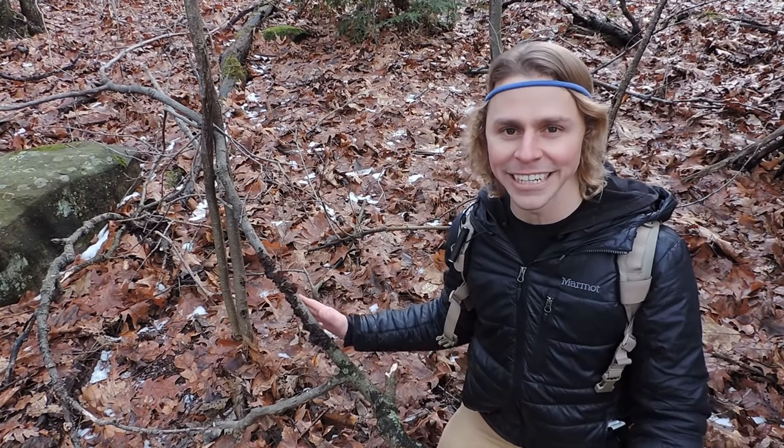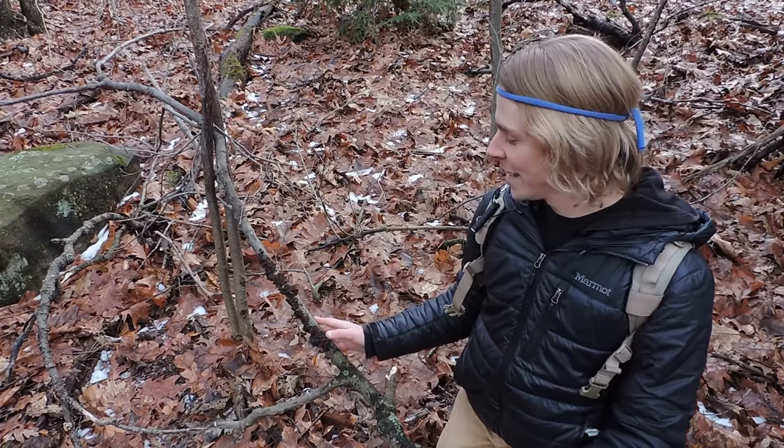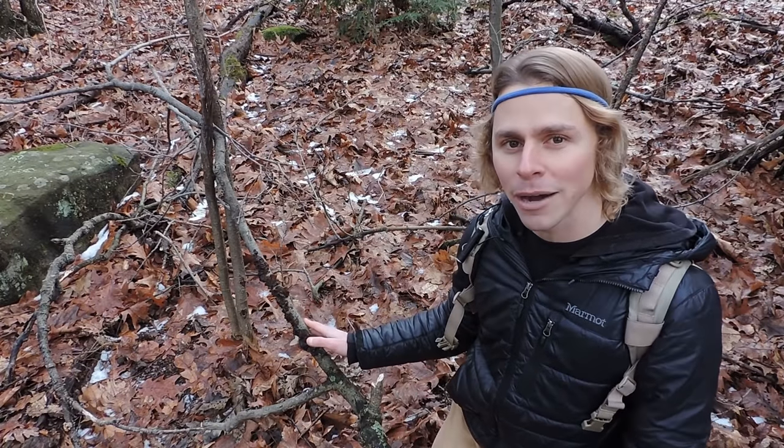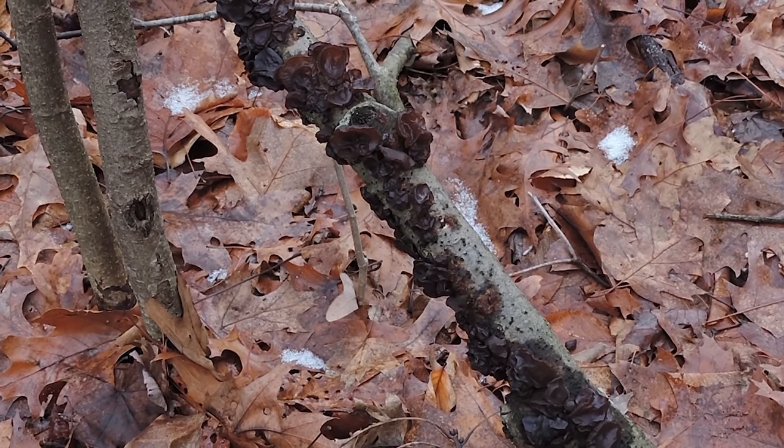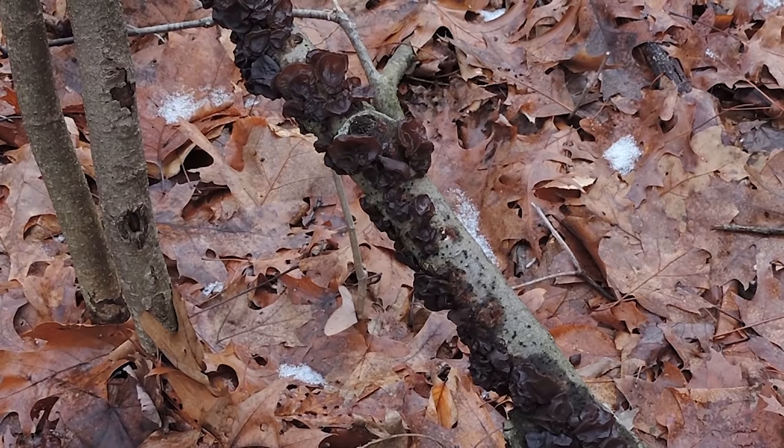I just want to point out how beautiful this one looks right here. It looks so beautiful because it hasn't been that cold lately — we got warmer temperatures — so this probably thawed out. Usually you'll find it frozen to the stick or frozen to a branch in mid-January, or you will find it completely dehydrated.